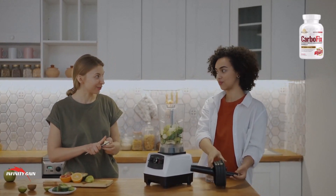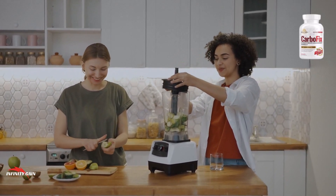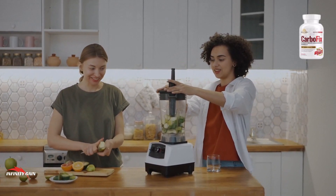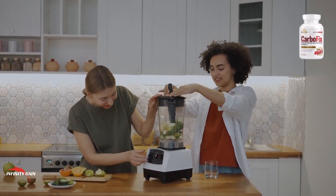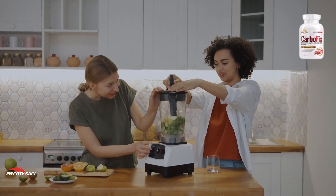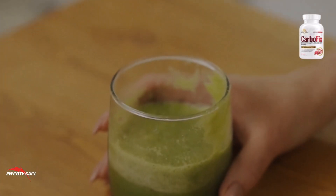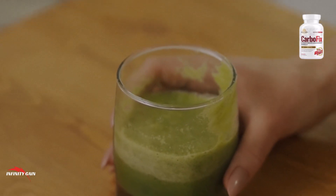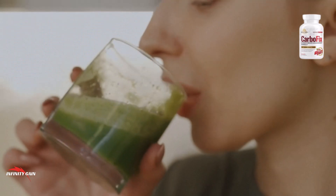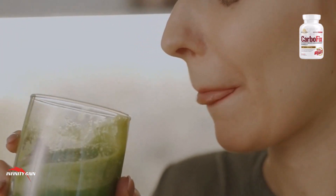Alpha-lipoic acid is an antioxidant that has been shown to have several health benefits, including reducing inflammation, improving glucose metabolism, and promoting weight loss. Chromium is a mineral involved in regulating glucose metabolism and insulin sensitivity, while benfotiamine is a form of vitamin B1 suggested to have anti-inflammatory and anti-obesity effects. Naringin is a flavonoid found in grapefruit suggested to have benefits including reducing inflammation, improving insulin sensitivity, and promoting weight loss.